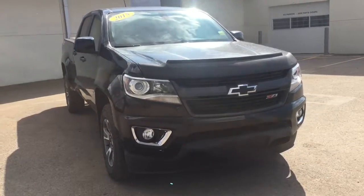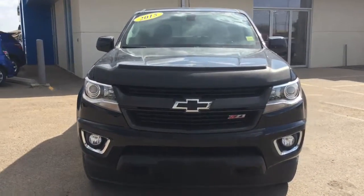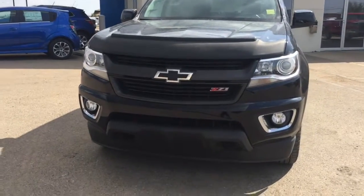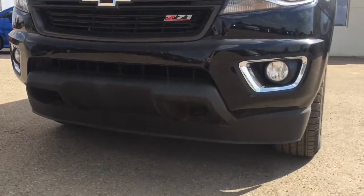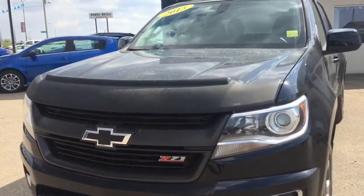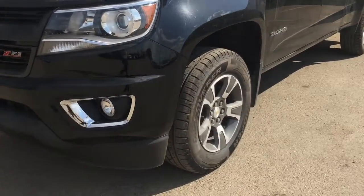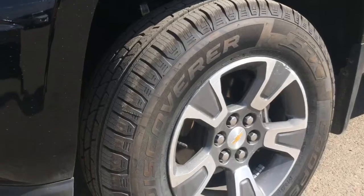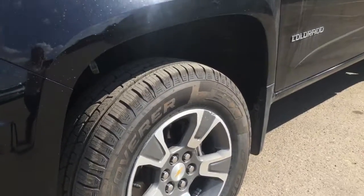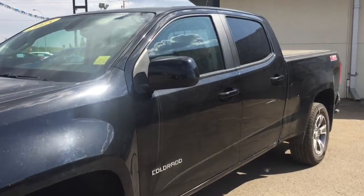It has had one owner, and this is a certified pre-owned vehicle, meaning it has passed a 150-point inspection before coming onto our lot. At the front of the vehicle we do have recovery hooks and fog lamps. We have a 3.6-liter V6 engine with a 6-speed automatic transmission, 17-inch all-season tires on dark argent metallic alloy rims. This vehicle is equipped with power locks, mirrors, and windows. Let's go have a look inside.